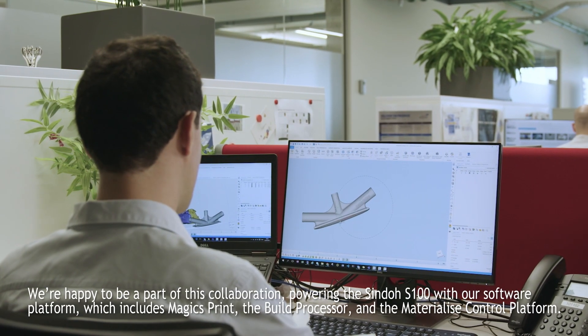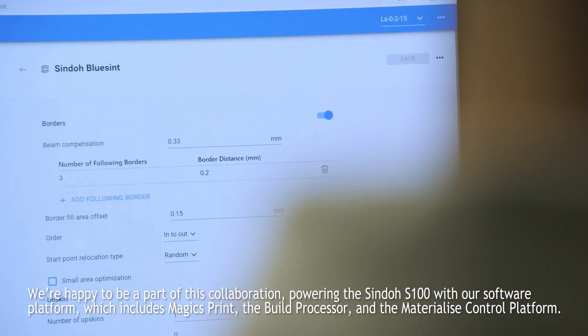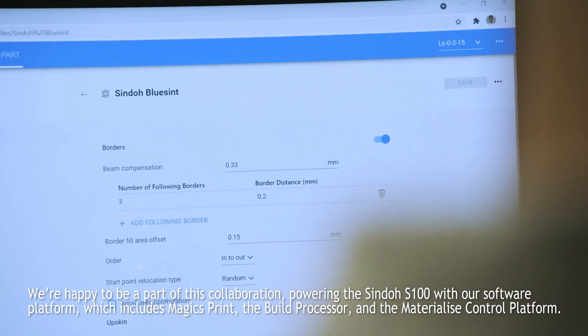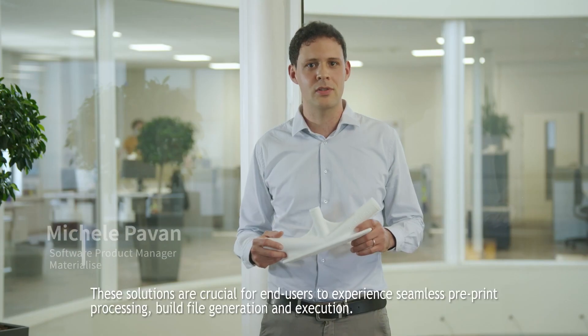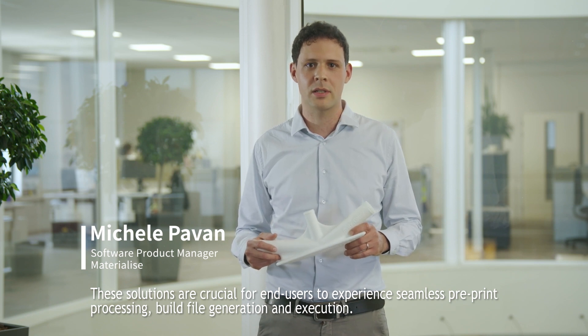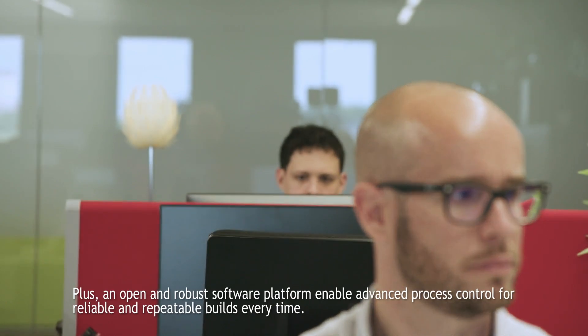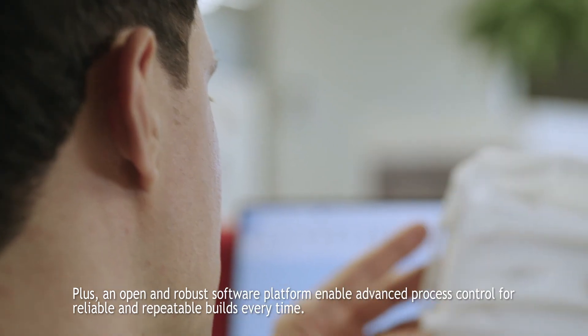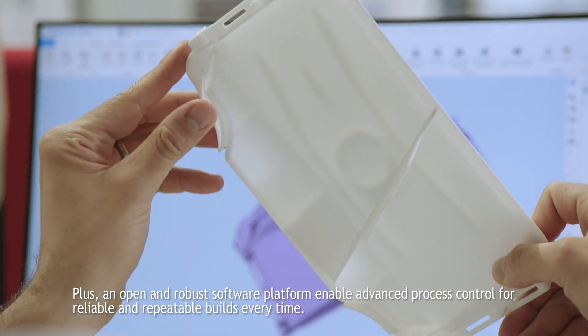We are happy to be part of this collaboration, powering the Shindo S100 with our software platform, which includes MagicSprint, the build processor and the Materialize control platform. These solutions are crucial for end users to experience seamless pre-print processing, build file generation and execution. An open and robust software platform enables advanced process control for reliable and repeatable builds every time.